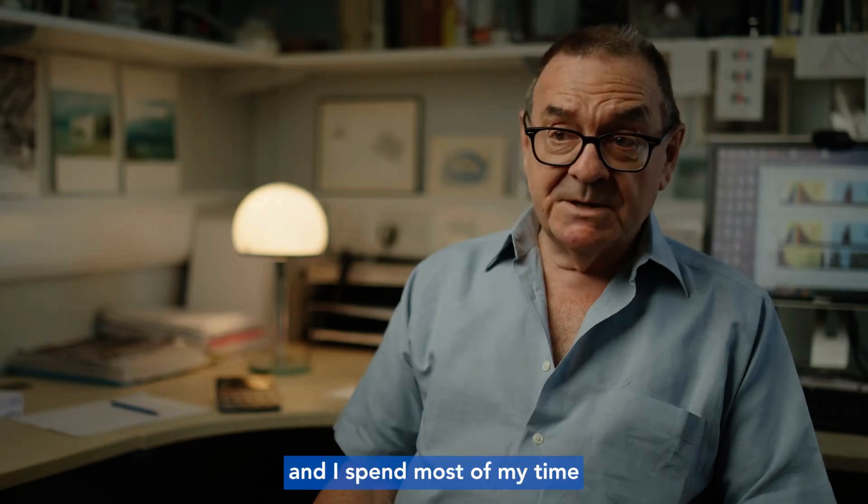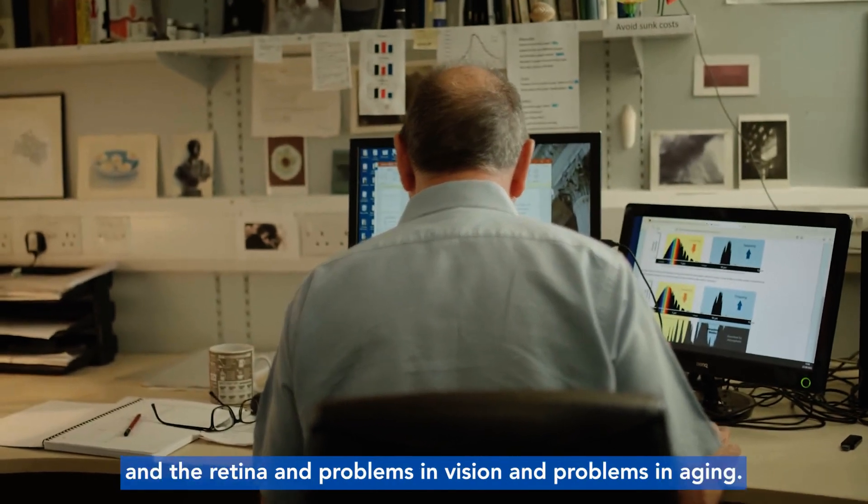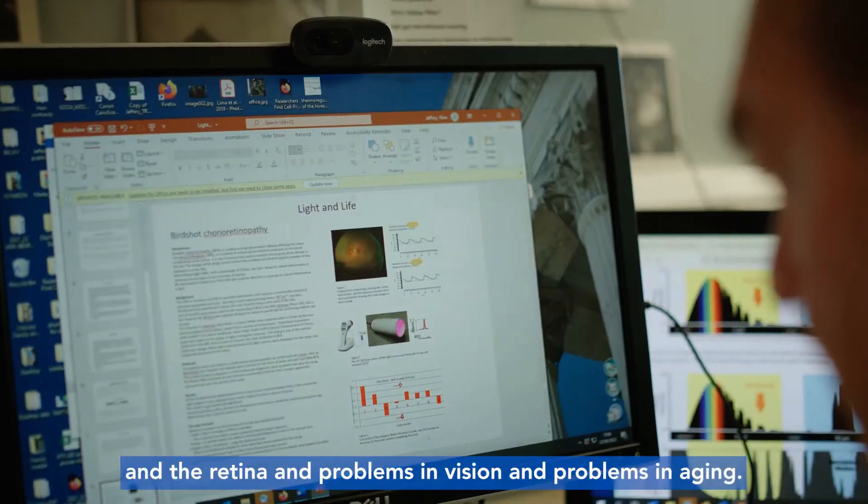My name is Glen Jeffery and I'm Professor of Neuroscience at the Institute of Ophthalmology, University College London. I spend most of my time undertaking research into vision and the retina, and problems in vision and problems in aging.